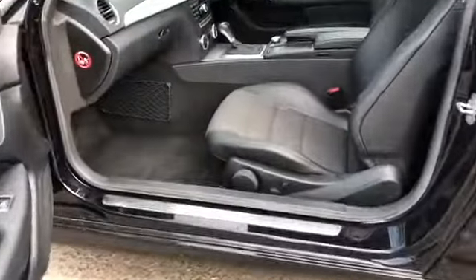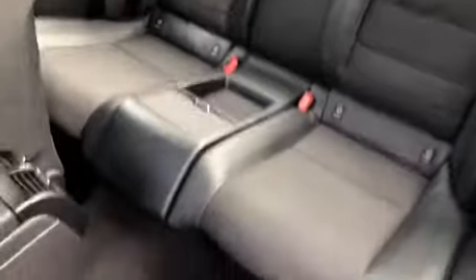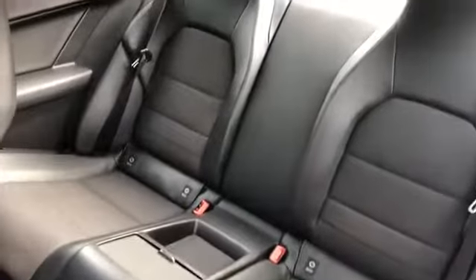Coming inside from the passenger side, you've got the half leather, half cloth interior on the seats. Then in the back, still for a coupe, it's got good rear space for any passengers that might need to use it.